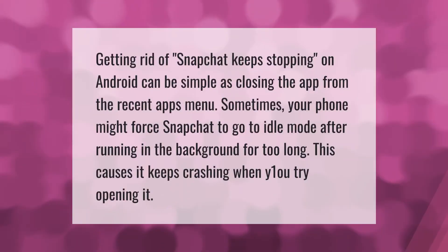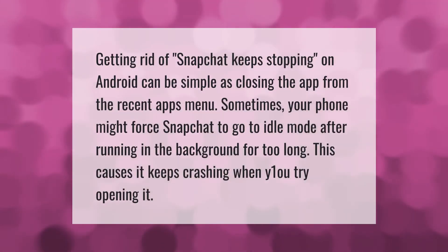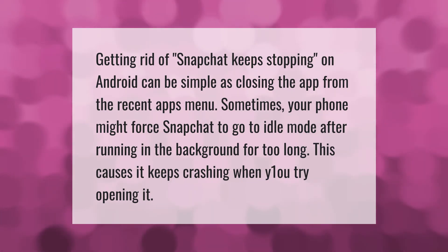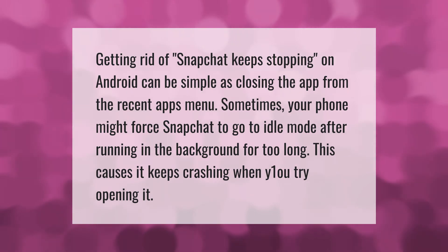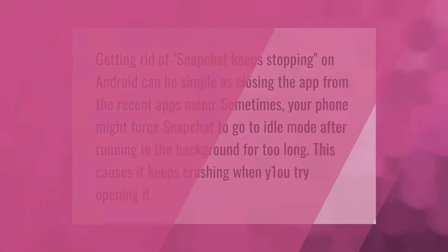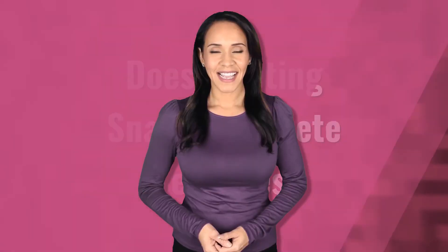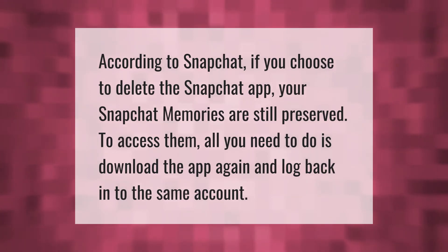Getting rid of Snapchat keeps stopping on Android can be as simple as closing the app from the recent apps menu. Sometimes your phone might force Snapchat to go to idle mode after running in the background for too long. This causes it to keep crashing when you try opening it.